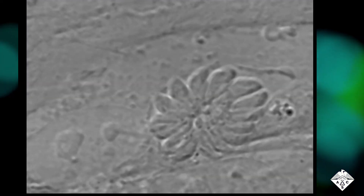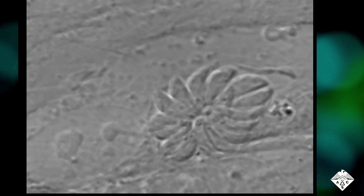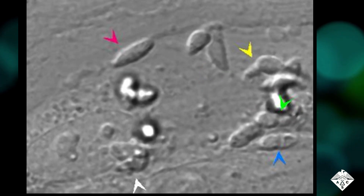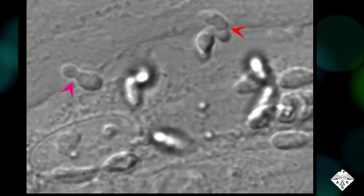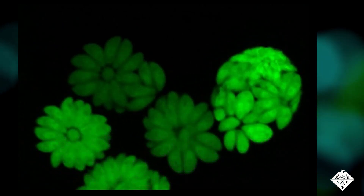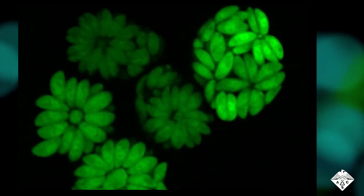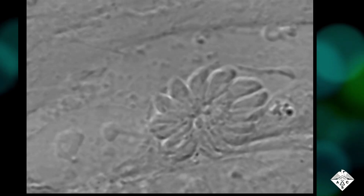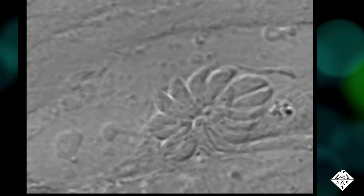Once inside people or animals, the oocytes' envelopes get broken down, releasing parasites that enter cells of the small intestine. There the invaders transition into what's called the tachyzoite stage, in which they move and multiply very quickly and spread throughout the body. They can then form cysts in muscle, eye, and brain tissues. Isabel Tardieu and colleagues wanted to determine how these tiny tachyzoites glide so swiftly through tissues in a unique helical motion.